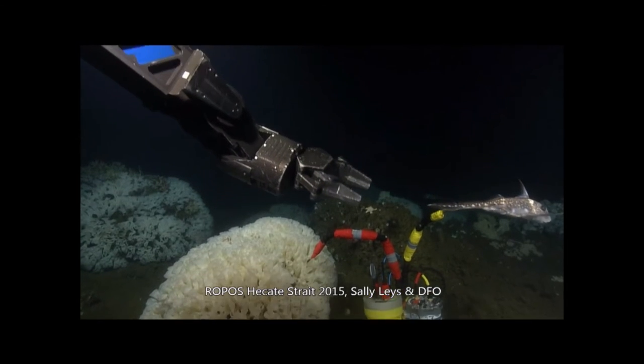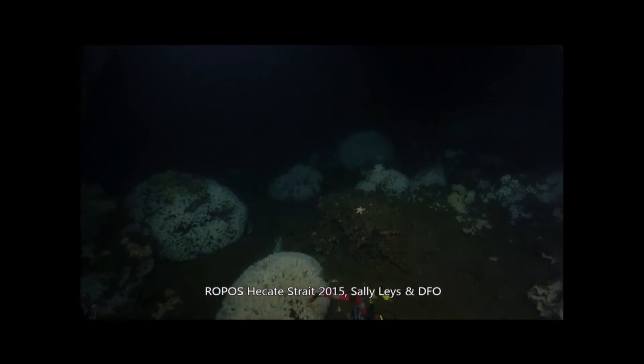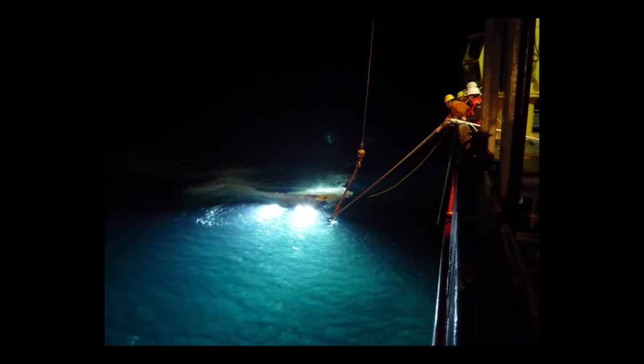One of the things you need on work like this is cooperative weather, and in October that's a hard thing to come by in Hecate Strait. We sat for about five days in Kitimat and went around Banks Island three times until we had a weather window of 36 hours. When we got out there, we put the instruments down — and then another storm came in with 60-knot winds. We hauled all the instruments up at one dive on one platform, and they were all intact. It was perfect.